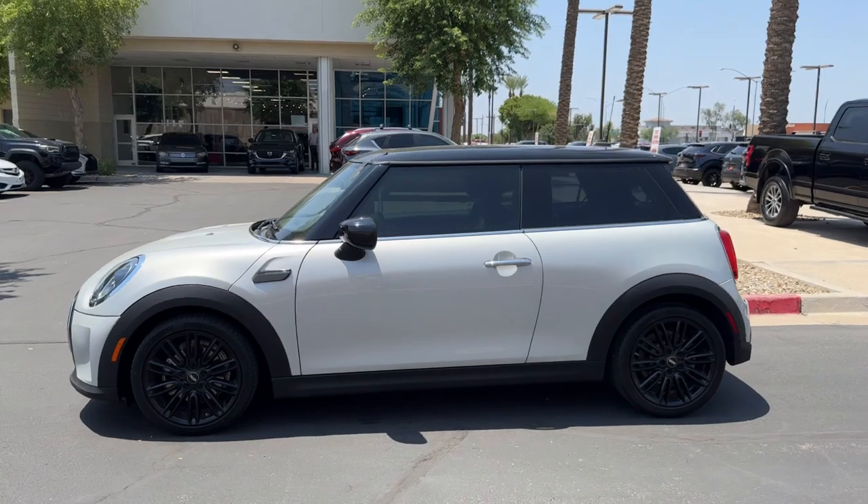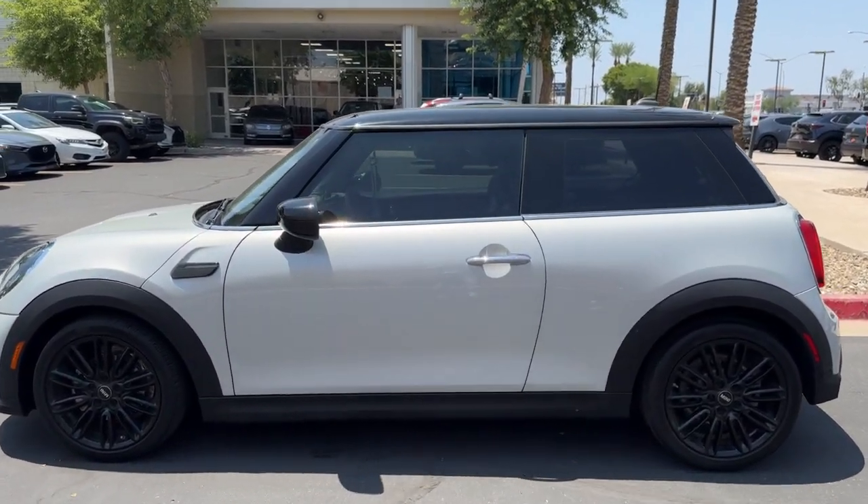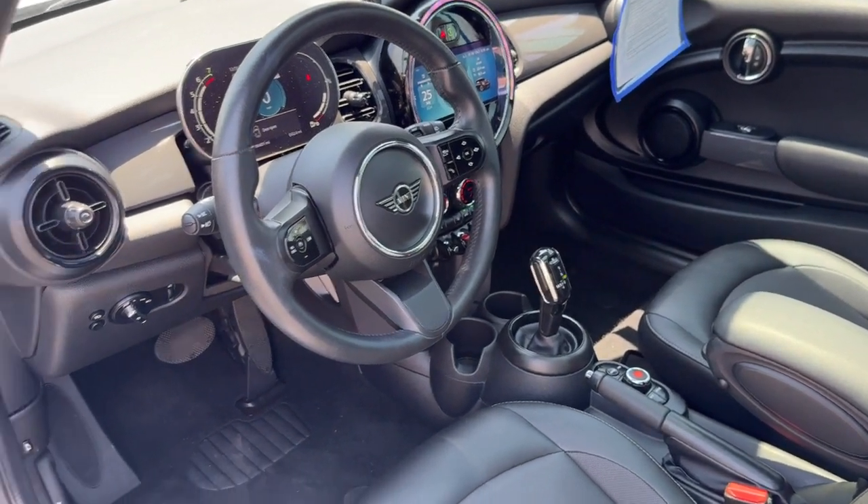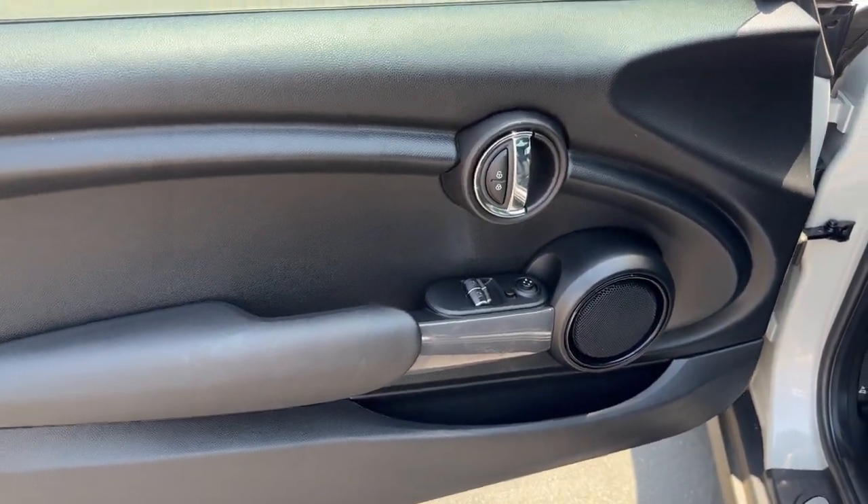This iconic Mini Cooper delivers distinctive style and modern convenience. From its racing heritage looks to its fun-to-drive soul, you'll rediscover your love of driving as soon as you take the wheel.